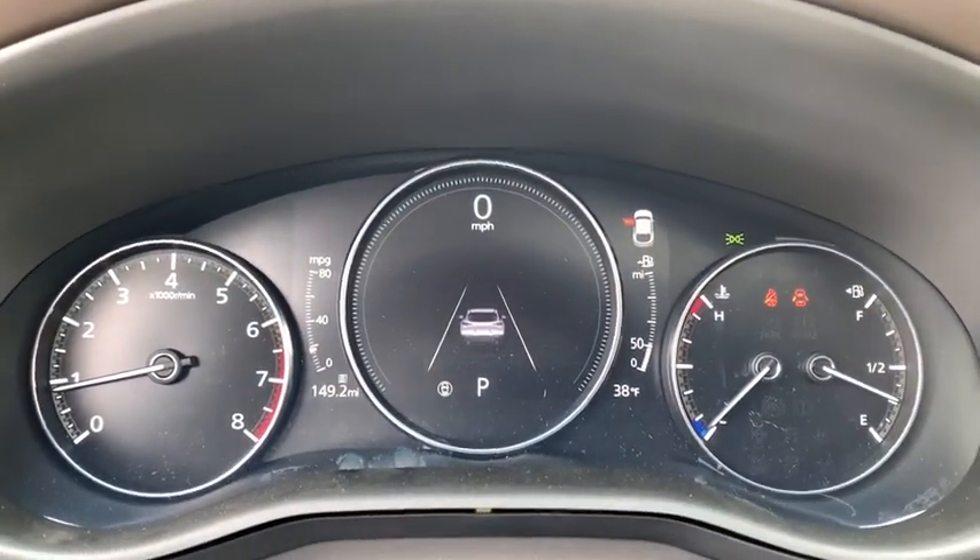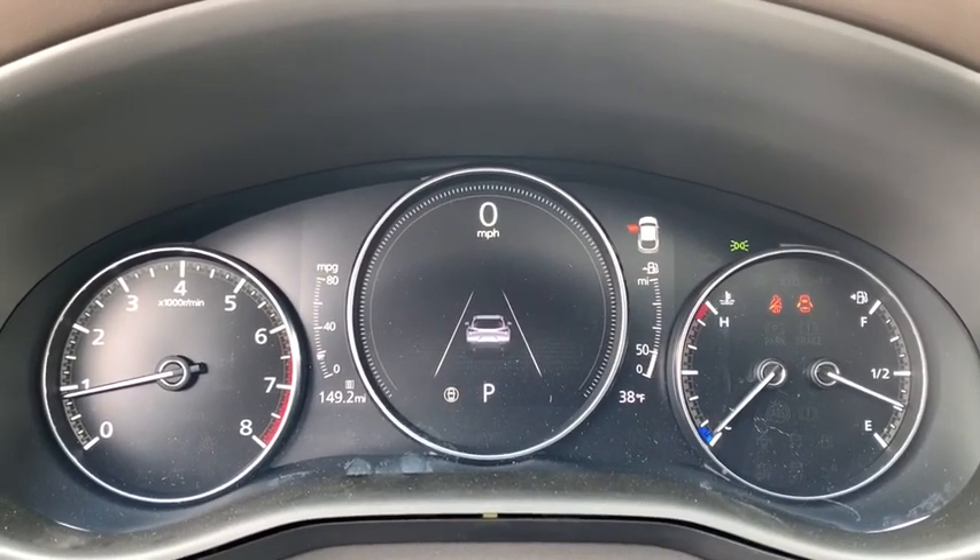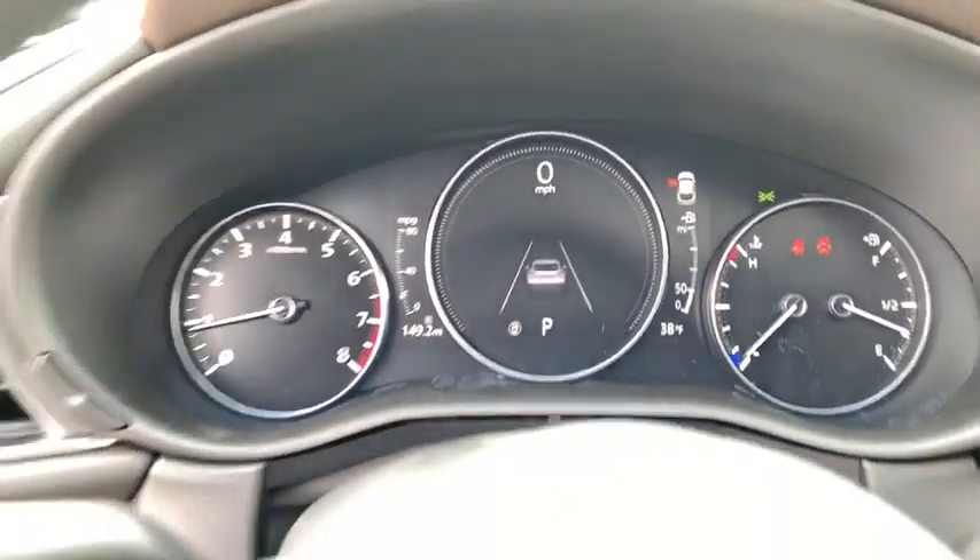Heated front seat, trip computer, compass, power windows, power moonroof, remote keyless entry, panic alarm.